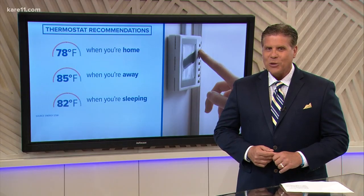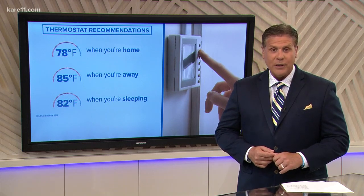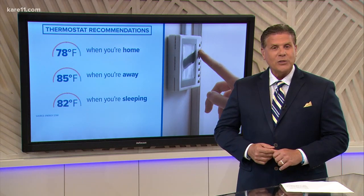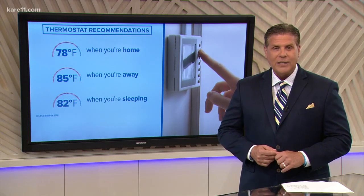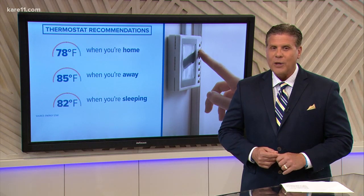Many of you say that's just too hot, so we're asking you what your ideal indoor temp is. You can let us know by taking our live poll and see if Gordon Severson changes your mind while he tells us how much money you could save with just a few degrees difference.